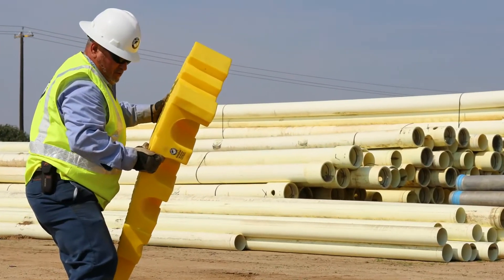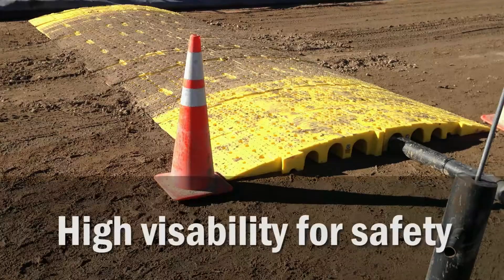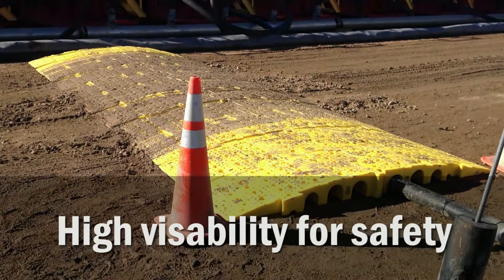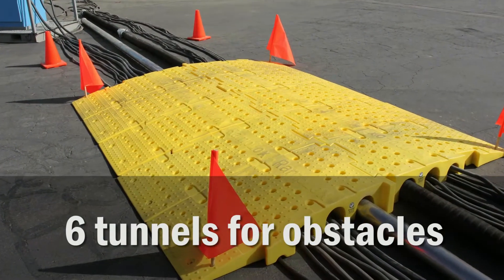RampLocks allows access where before pipe, hose and conduit were considered unsafe obstacles. Designed with high visibility for safety, RampLocks features 6 tunnels allowing multiple obstacles to be bypassed.